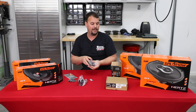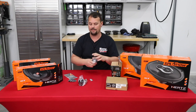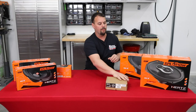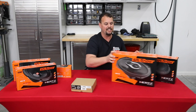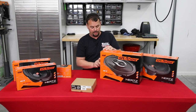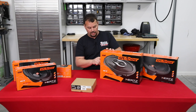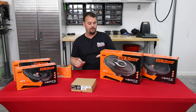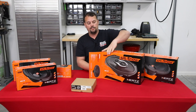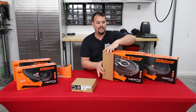We're going to get this boxed back up and move on to the 6x9. I've got the tweeter packaged up and we're moving on to our SX690 NEO 6x9 — one of the best 6x9s you can put in a Harley. We'll be doing a video to show you the difference between this one and other 6x9s so you can determine for yourself what is best.